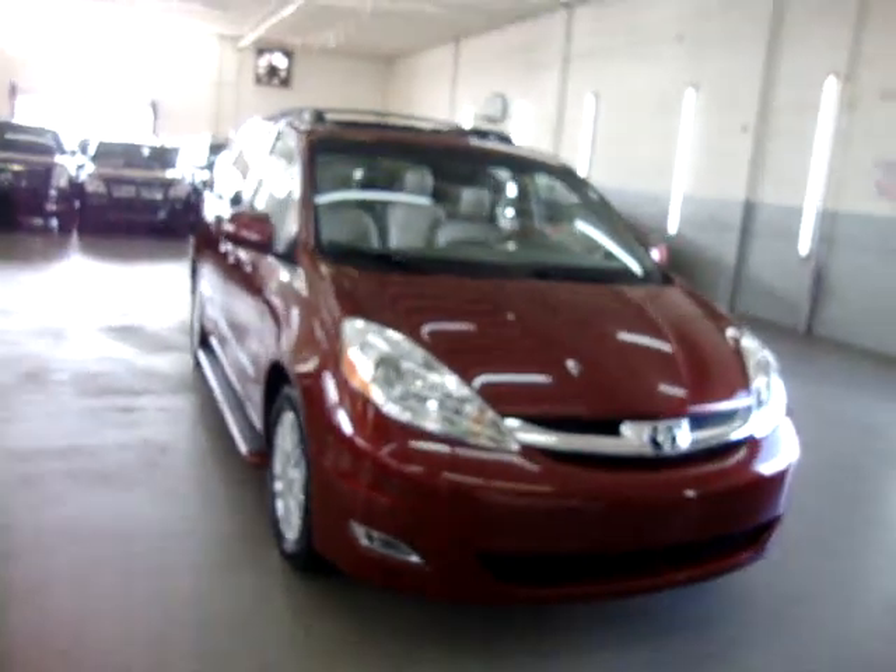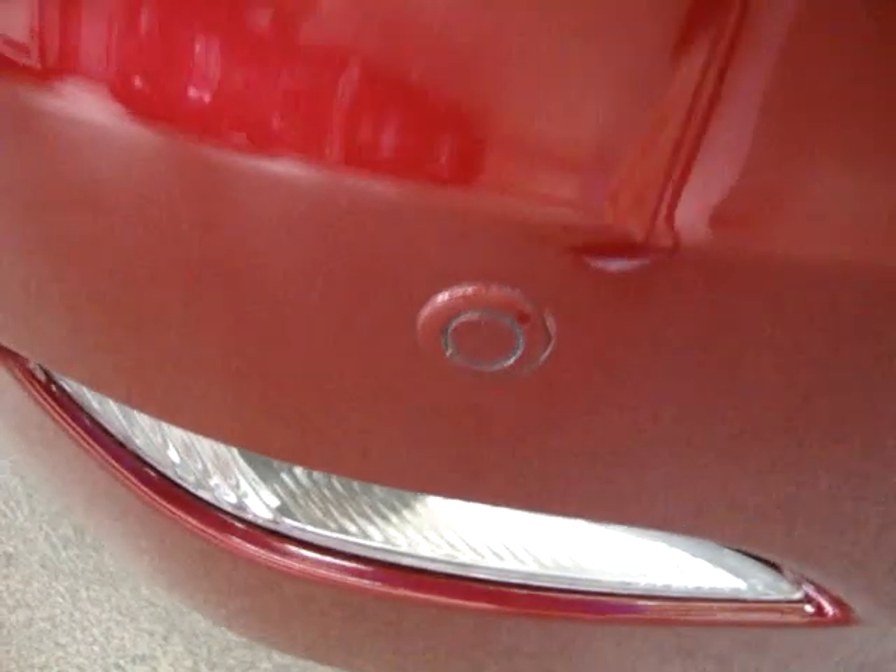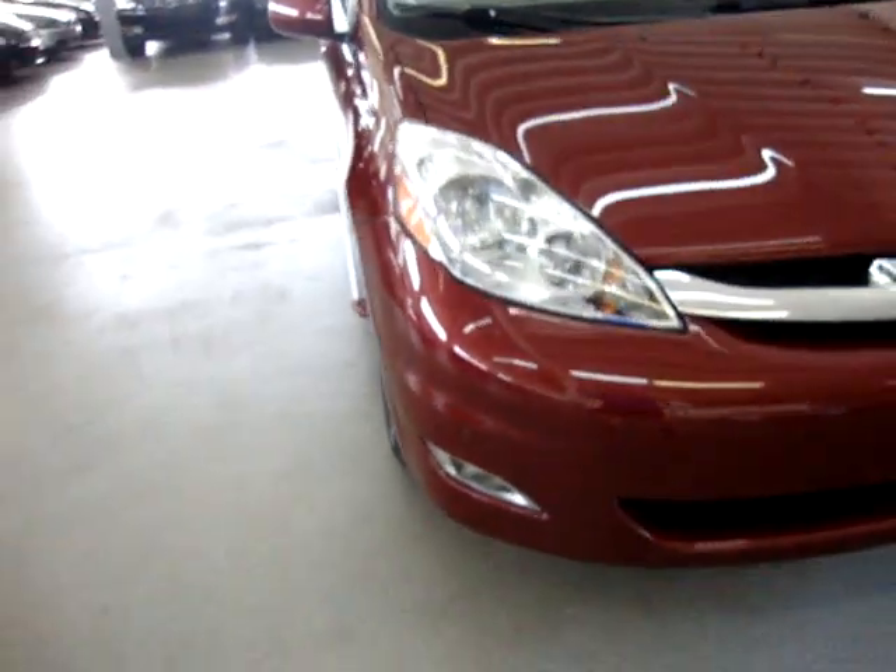Let's talk about financing for a moment. By the way, before I get into that, we've also got parking sensors up in the front — not just the rear, in the front too, on both corners.